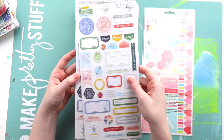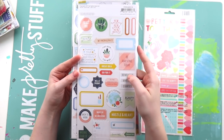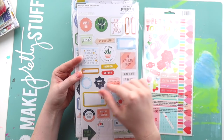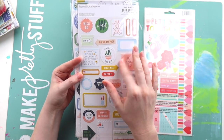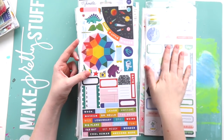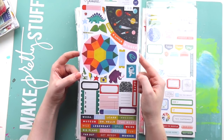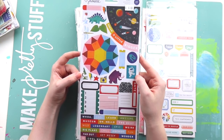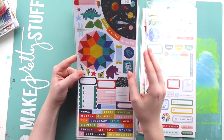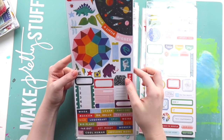I grabbed another set of the phrase stickers from Office Hours — I got two of these because I used up most of my other packet. I really like them for documenting my working-from-home scrappy stuff and I think I'll get a heap of use out of those. I bought this one which isn't in my usual colour palette — it's very very bright — so I'll try and use them on some Archie pages, and if not, in my traveler's notebook.